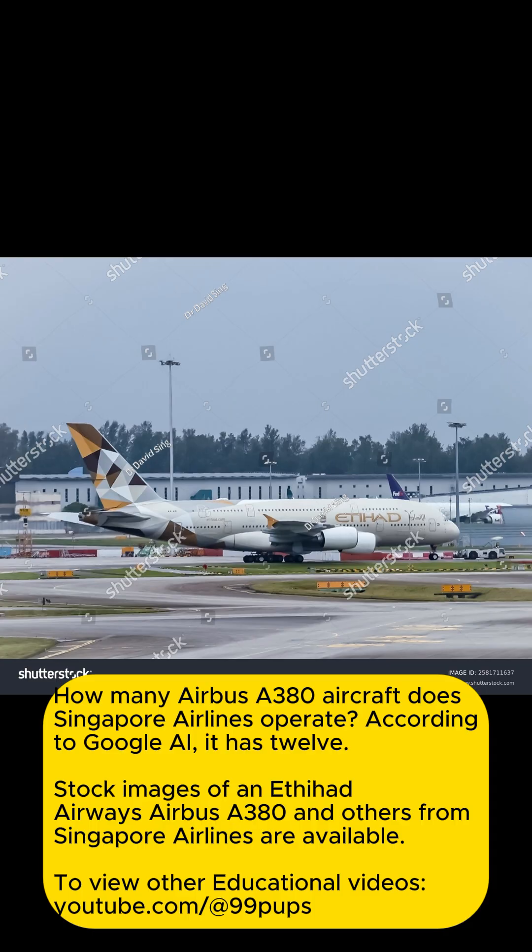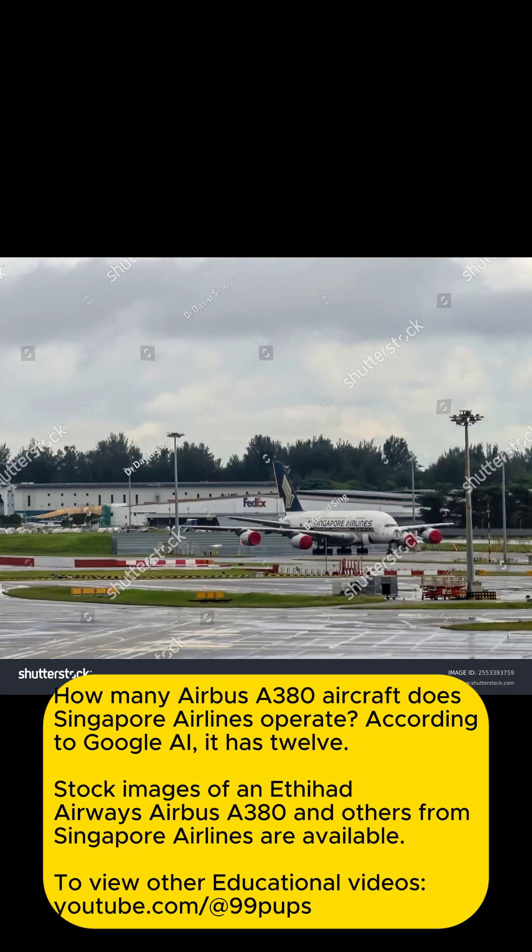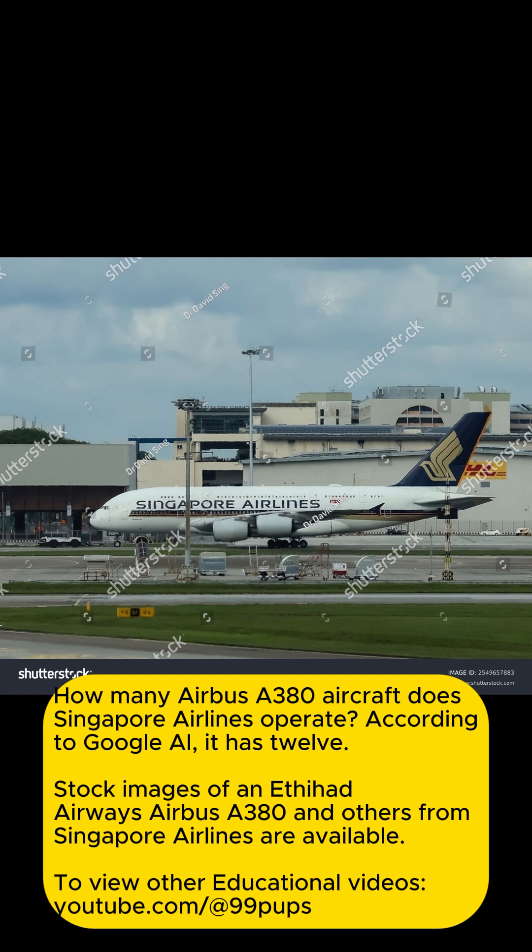How many Airbus A380 aircraft does Singapore Airlines operate, according to Google AI? Stock images of Etihad Airways and Singapore Airlines A380s are available. You can view other educational videos at youtube.com/@99pups.